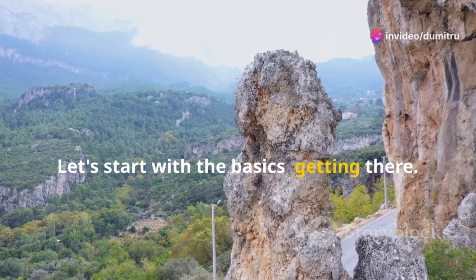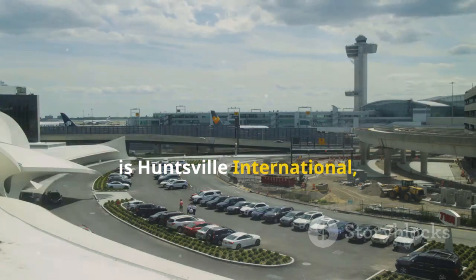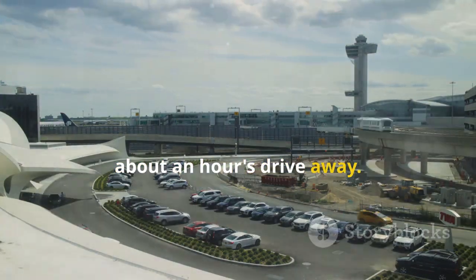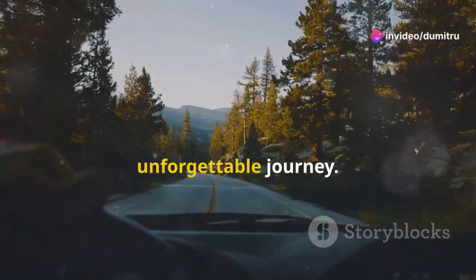Let's start with the basics: getting there. The nearest airport to Cathedral Caverns is Huntsville International, about an hour's drive away. So once you land, grab a rental and you're on your way to an unforgettable journey.